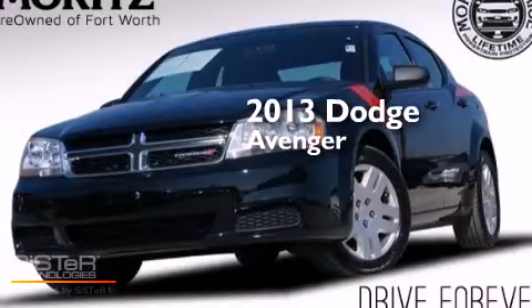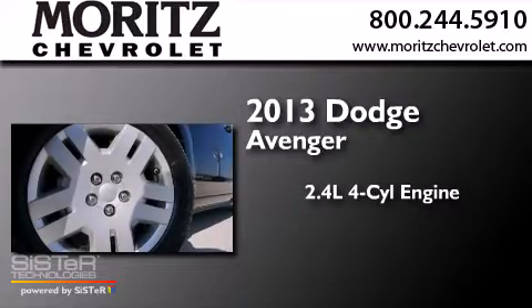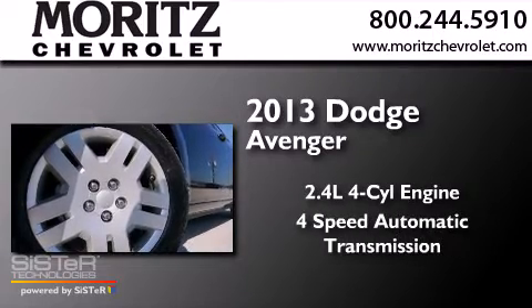This is a 2013 Dodge Avenger. It has a 2.4-liter 4-cylinder engine and a 4-speed automatic transmission.